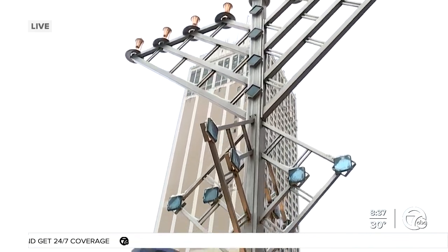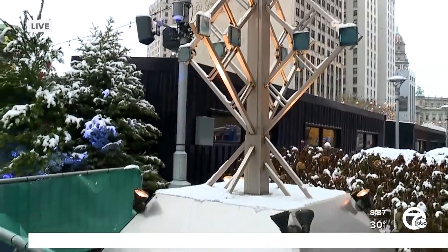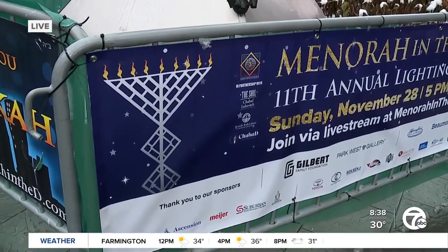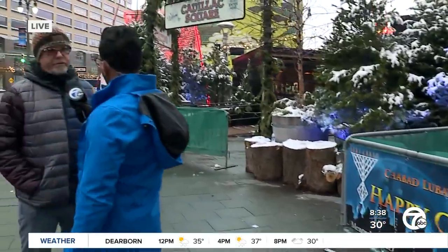And this is one of the tallest here in Detroit or Michigan? This is one of the tallest in the nation. There are other menorahs — there was one in London that was taller, but it had a lot of scaffolding around it. Our goal was just to make it a freestanding, beautiful piece that would be another addition for Detroit.